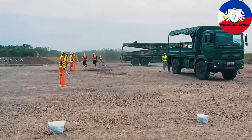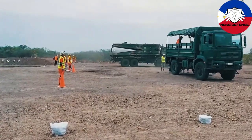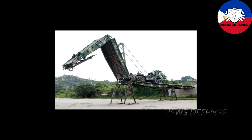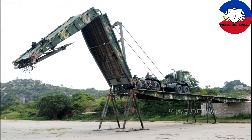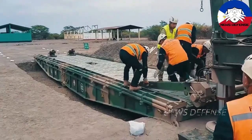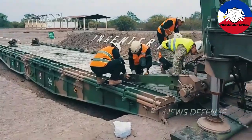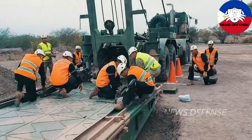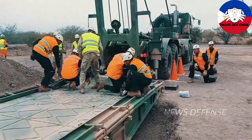Philippine Army exercise on deploying its combat engineering equipment. You can see one of the Norinco GQL 111 vehicle-mounted bridges. Notice that the vehicle is deploying a third span, but there is already indication that two more spans were deployed earlier, which means the Philippine Army may have at least three of these Chinese-donated Norinco GQL 111 vehicle-mounted bridges.